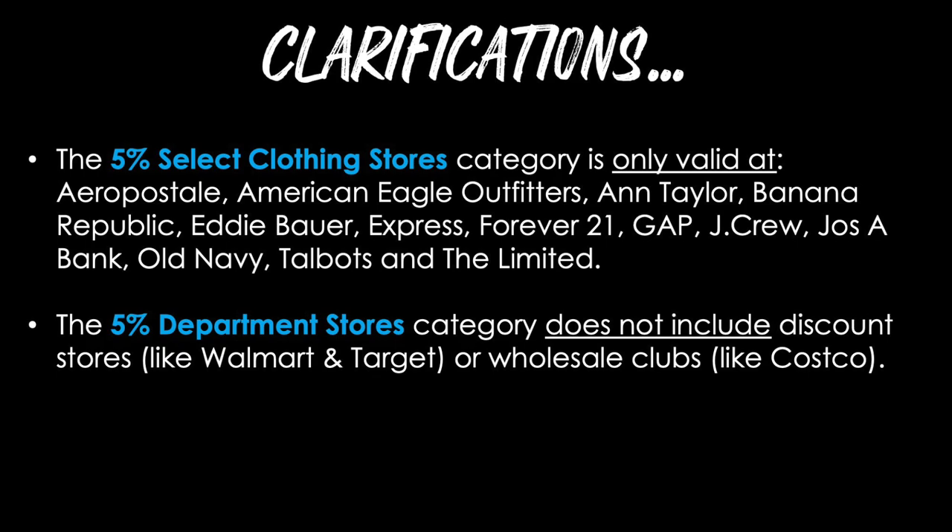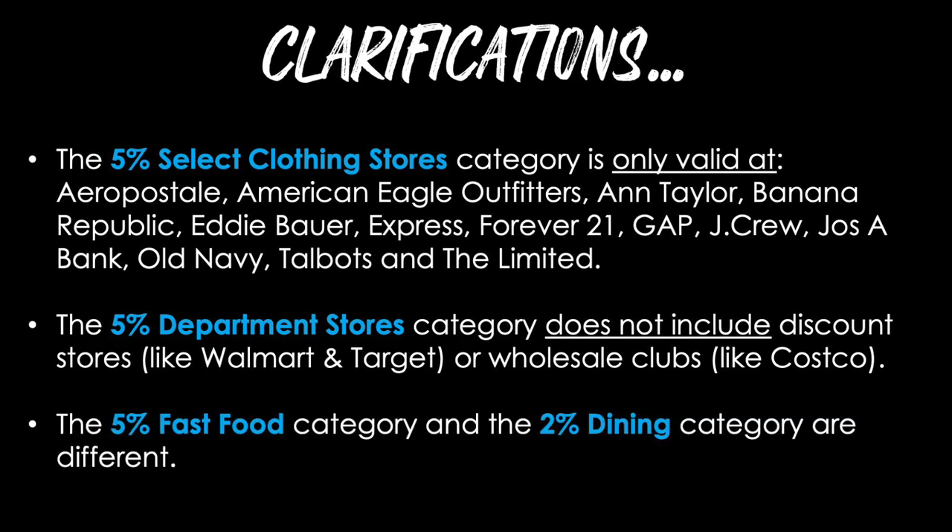The 5% department store category does not include discount stores like Walmart and Target, or wholesale clubs like Costco. Third, the 5% fast food category and the 2% dining category are different. If you walk into a restaurant, sit down at a table and have service, that's more of a dining experience and you'll probably earn 2% back if you chose restaurants as your everyday category. But if you go somewhere like Chipotle or McDonald's for a fast food experience and you've chosen fast food as your choice category, you'll earn 5% on those locations. The remaining categories really don't have much in the way of additional restrictions, so those are pretty broad and wide open for elevated rewards.